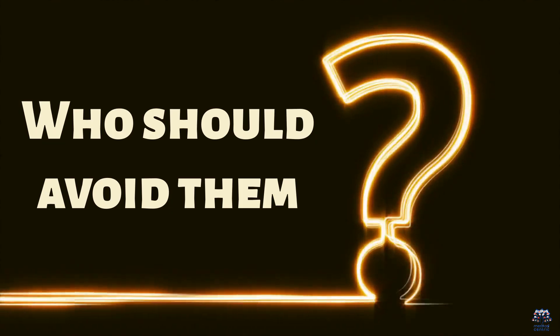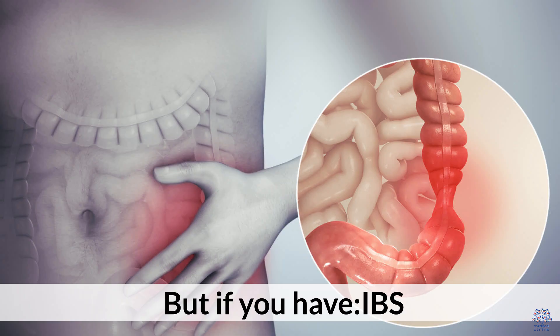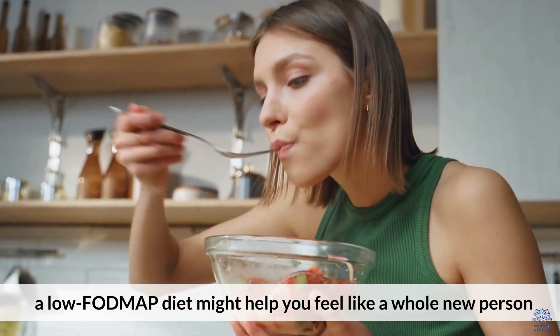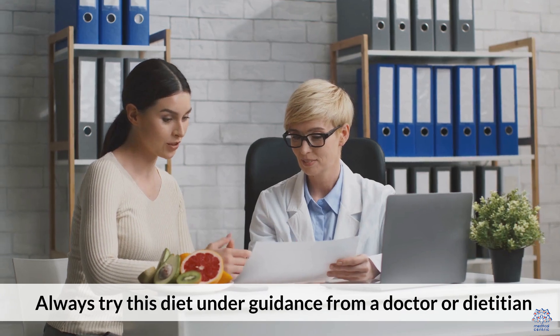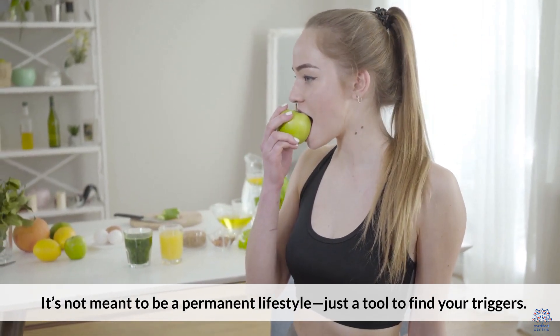Who should avoid them? FODMAPs aren't bad for everyone — in fact, they're part of a healthy diet for many. But if you have IBS, chronic bloating or abdominal pain, or unexplained digestive issues, a low FODMAP diet might help you feel like a whole new person. Important: always try this diet under guidance from a doctor or dietician. It's not meant to be a permanent lifestyle, just a tool to find your triggers.